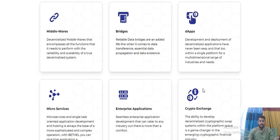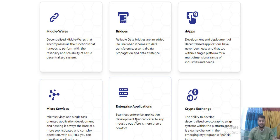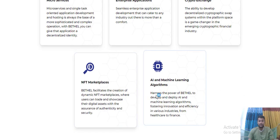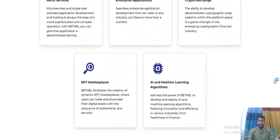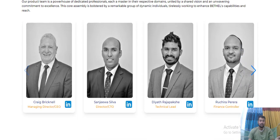What you can build on Bethel includes: a virtual bridge, dApps, microservices, interface applications, crypto exchange, NFT marketplace, and a machine learning algorithm.